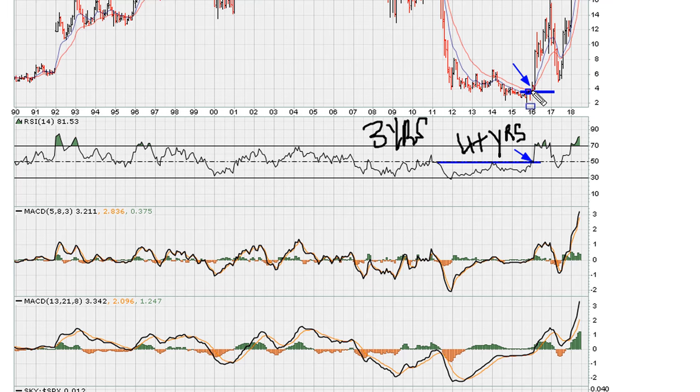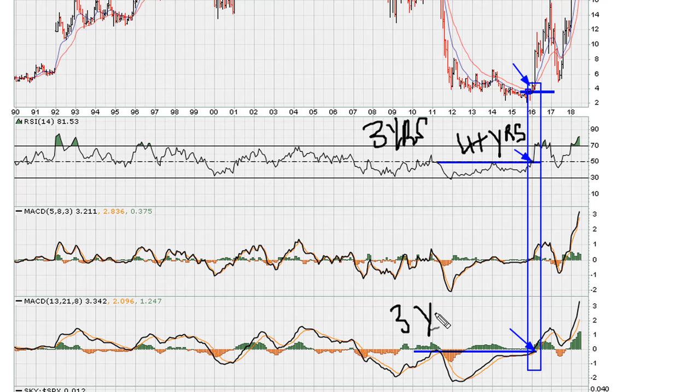We also see that the same time frame — early 2016 — also saw the MACDs moving to multi-year highs. The minimum requirement is for the MACDs to also move to three-year highs. We only need one of the MACDs, but here we have both MACDs breaking out to three-year highs or more.